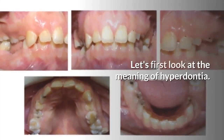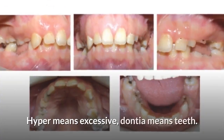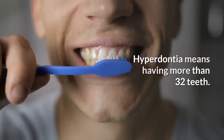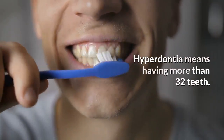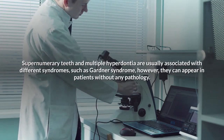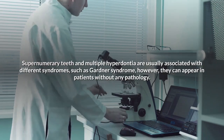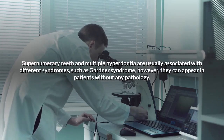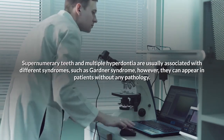Let's first look at the meaning of hyperdenture. Hyper means excessive, denture means teeth. Hyperdenture means having more than 32 teeth. Supernumerary teeth and multiple hyperdenture are usually associated with different syndromes, such as Gardner syndrome; however, they can appear in patients without any pathology.